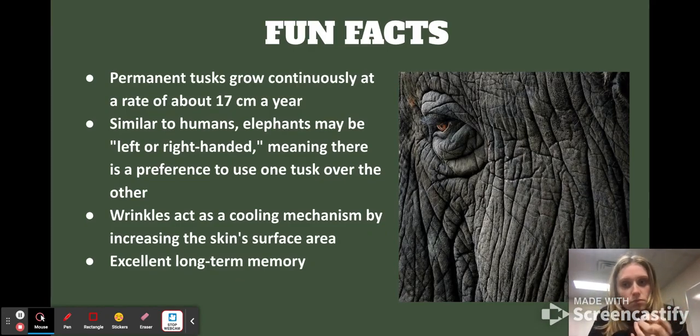Permanent tusks grow continually at about 17 centimeters a year, which isn't insane by itself, but considering they live 60 to 70 years, that's a very long tusk by the end of their life. Like humans, they can be left or right-handed — they have a preference for one tusk over the other, since they use them to dig and get around. Their wrinkled skin acts as a cooling mechanism because it increases the skin's surface area and also traps water and moisture so it doesn't evaporate as quickly — an excellent adaptation for living in arid, hot areas. They also have excellent long-term memory: their brain size and frontal lobe are super developed, and studies have confirmed just how long-lasting that memory is.